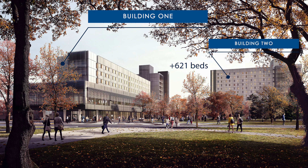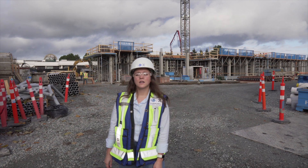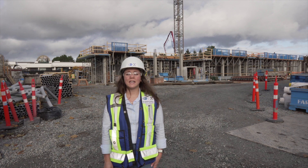Let's go for a sidewalk. Behind me, right off of Ring Road, you can see the start of Building 1 which will be a total of eight stories tall.